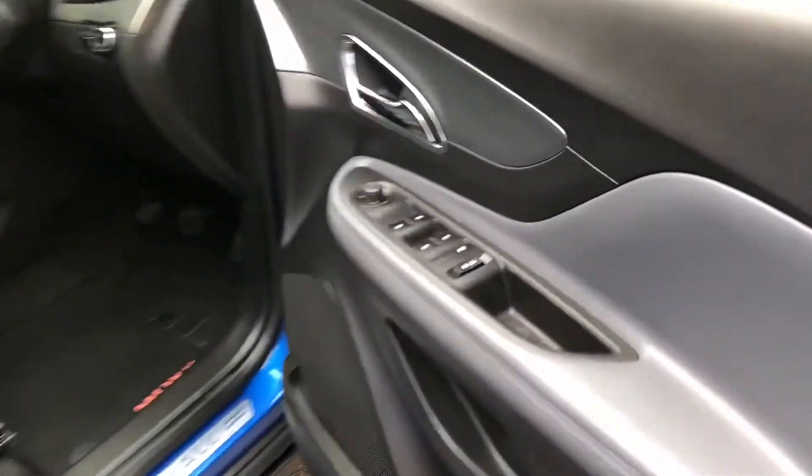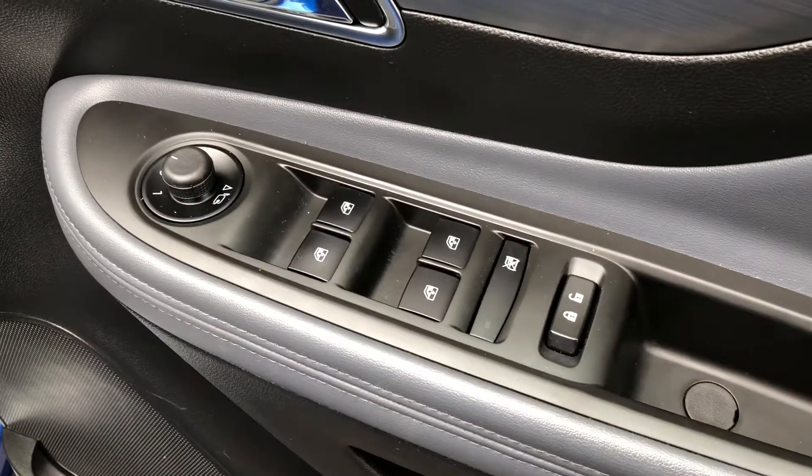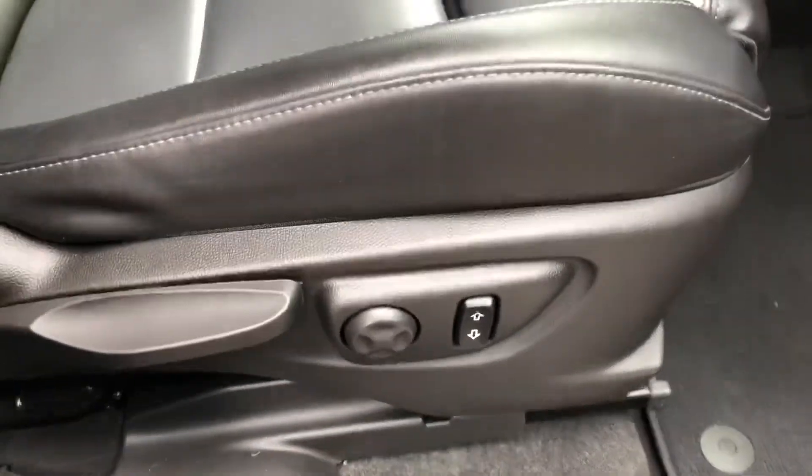Moving through to the front, we can see the driver's switchback, electric windows, power fold mirrors, electric mirrors etc. Driver seat height adjustment with electric lumbar.